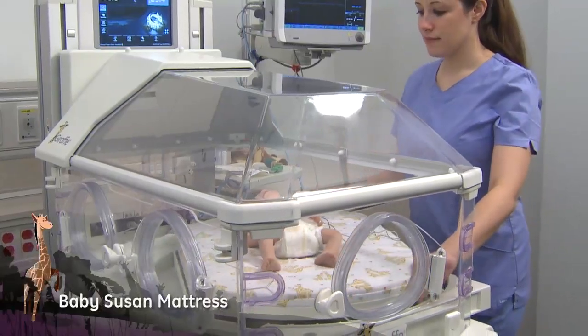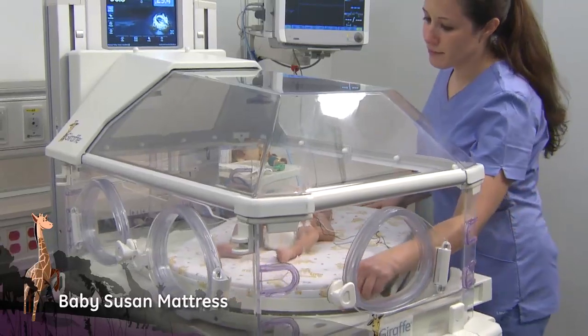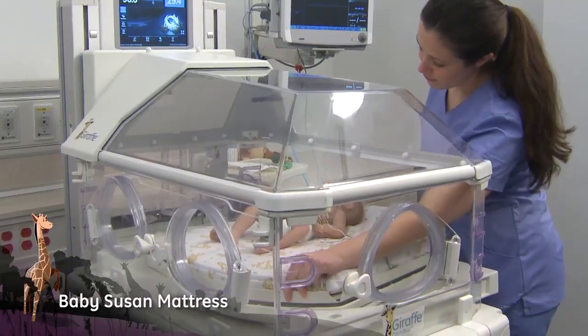The Baby Susan provides full 360-degree rotation of the mattress for gentle transfer and clinical procedures.